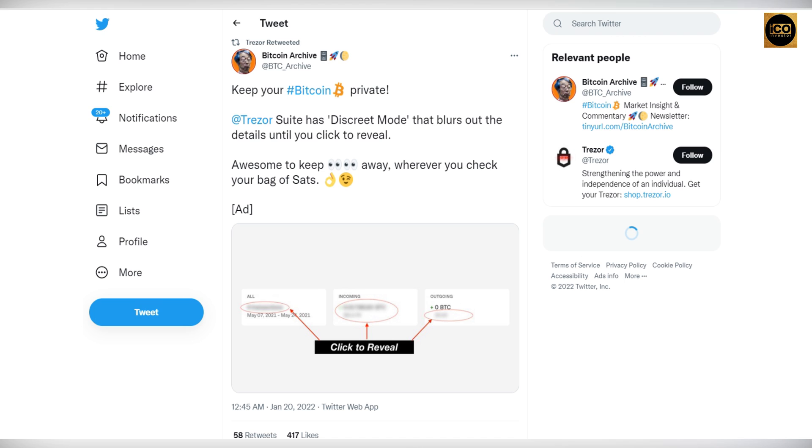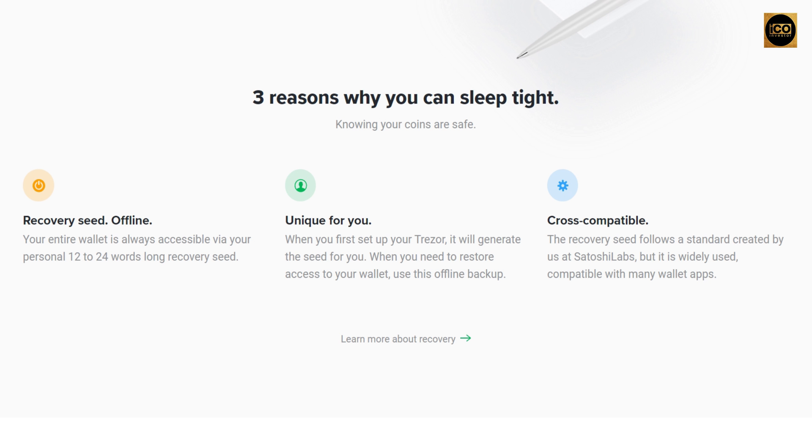Here's a highlight from Trezor's Twitter: Trezor stated they want users to keep their Bitcoin private. Trezor Suite has a Discrete Mode that blurs out details until you click to reveal them — great for checking your bag of sats in public. They also shared three reasons why you can sleep tight knowing your coins are safe.